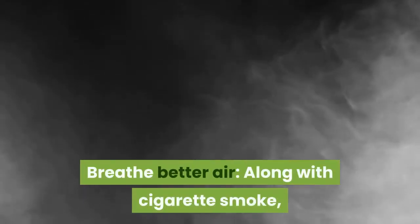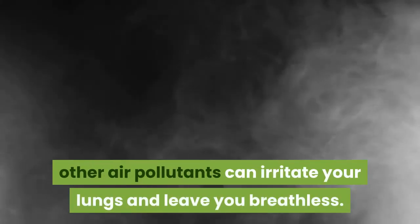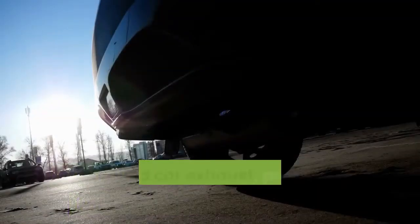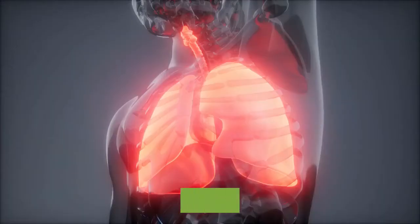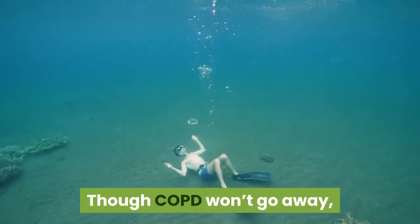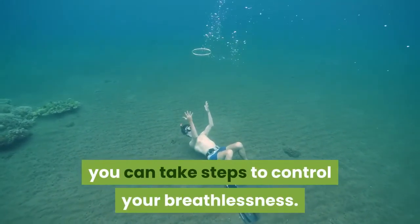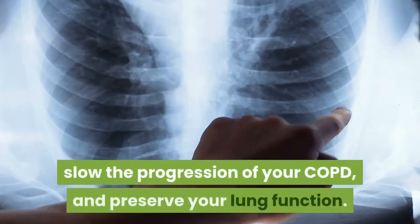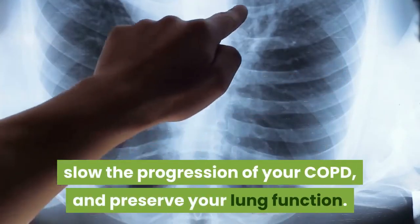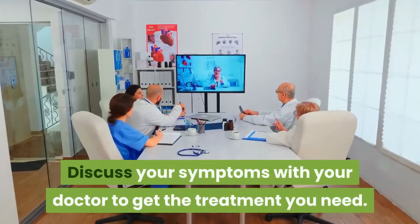Breathe better air. Along with cigarette smoke, other air pollutants can irritate your lungs and leave you breathless. Try to avoid car exhaust, paint fumes, and even cleaning supplies. Preserving lung function. Though COPD won't go away, you can take steps to control your breathlessness. Use the tips above to prevent dyspnea, slow the progression of your COPD, and preserve your lung function. Discuss your symptoms with your doctor to get the treatment you need.